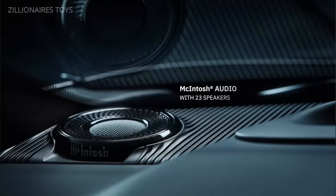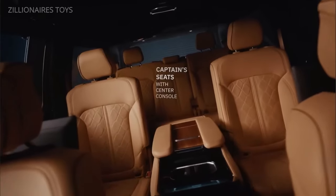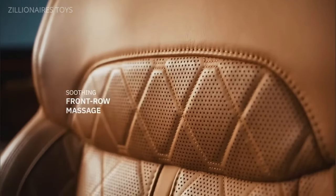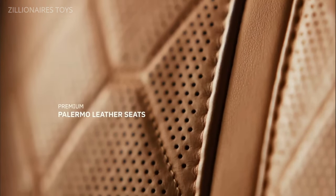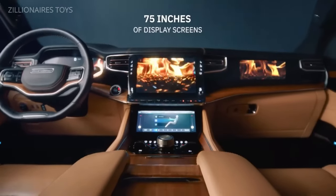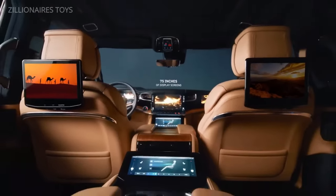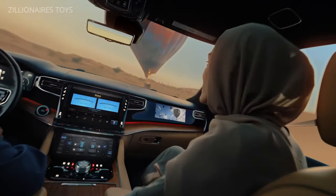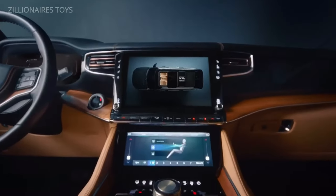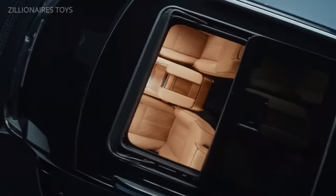Jeep is serious about this revival, known for producing unmatched off-road vehicles. The brand's reentry into the full-size SUV market aims to compete fiercely, offering an interior that surpasses all expectations for the automaker. The Jeep Grand Wagoneer includes seven displays and the industry's first Amazon Fire TV integration. This award-winning interior delivers one of the best user experiences in the luxury SUV segment, all while evoking a strong sense of nostalgia.